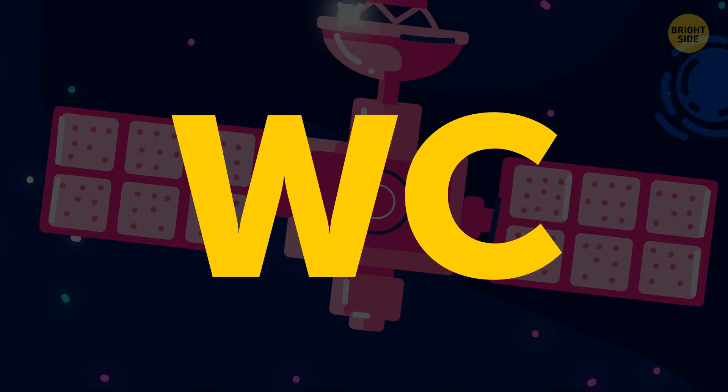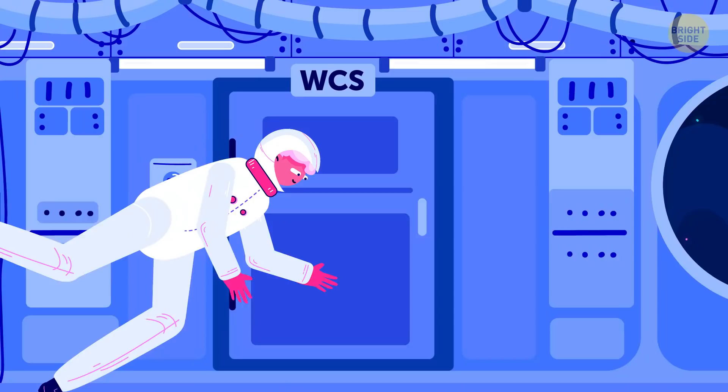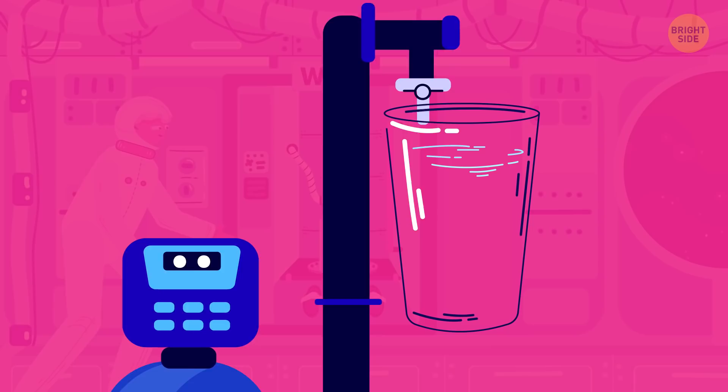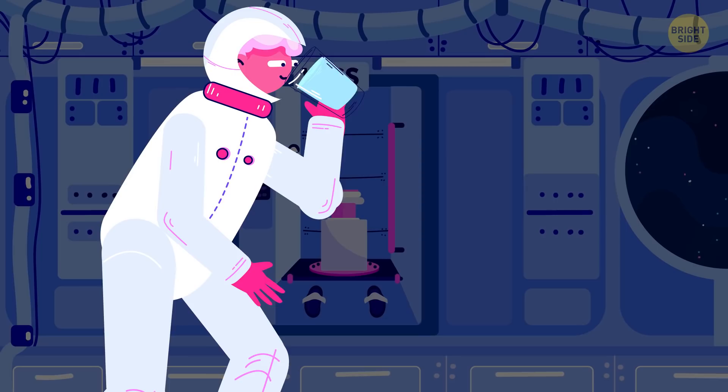Using a restroom in space is a whole other experience. Instead of a WC, astronauts use a WCS — which stands for Waste Collection System. To handle the waste in zero-G, a suction system is used to send it to a special container. After that, sophisticated equipment turns the liquid waste into — wait for it — drinkable water.